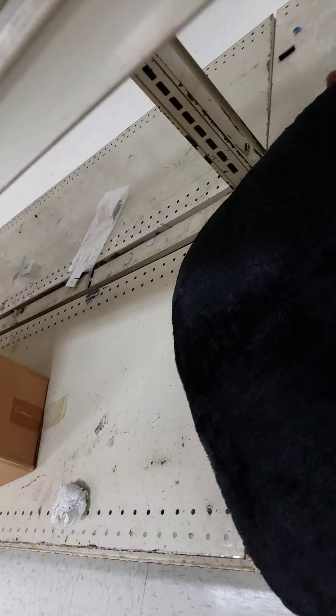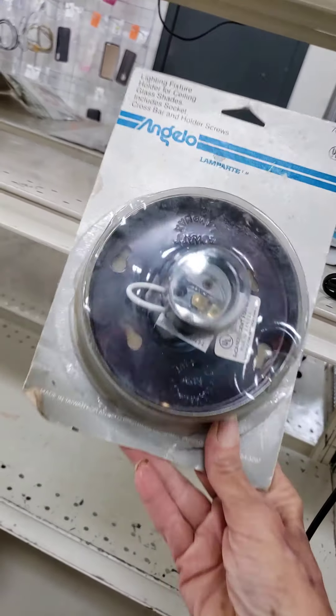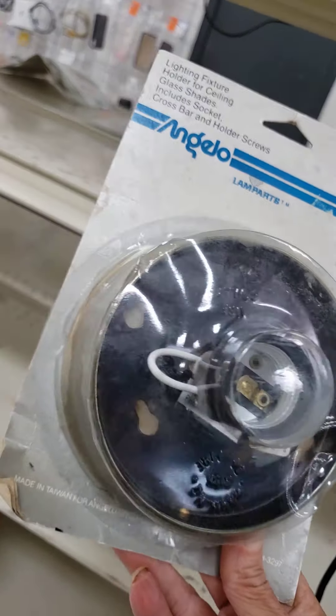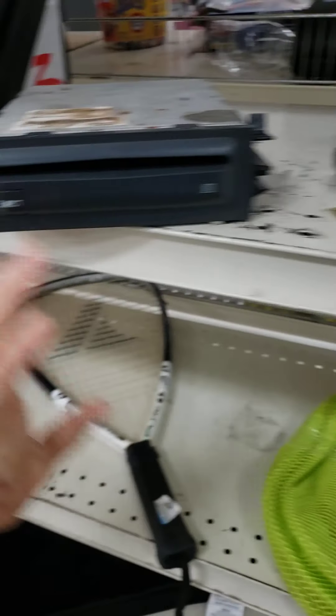I just dropped my glasses. Sorry y'all. Things are going to get ugly. Okay, what the hell is this? It's packaged. So far, not so good. No name brand — yeah, it's like no name brand.